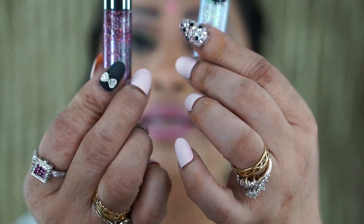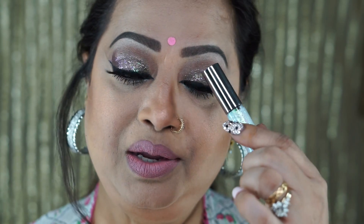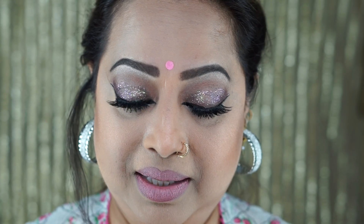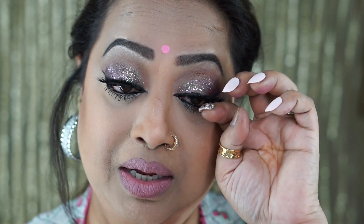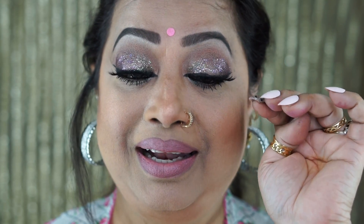My final two products are my all-time favorites: Urban Decay Heavy Metal glitter liner. They have many colors and today I mixed two shades on my eyes to get that dramatic look. I'm also using House of Lashes iconic lash. And that's my complete look!